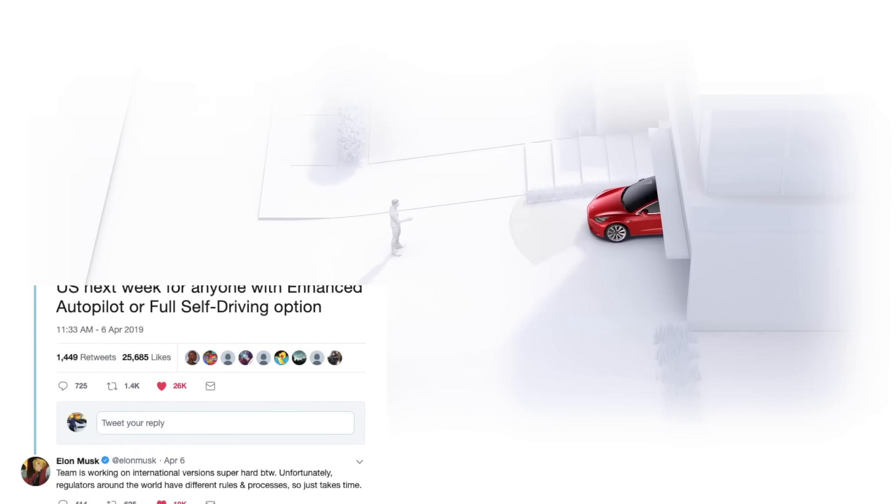Now we were promised by Elon Musk on Twitter that it was coming next week, but that was in the beginning of April, so it's obviously delayed.